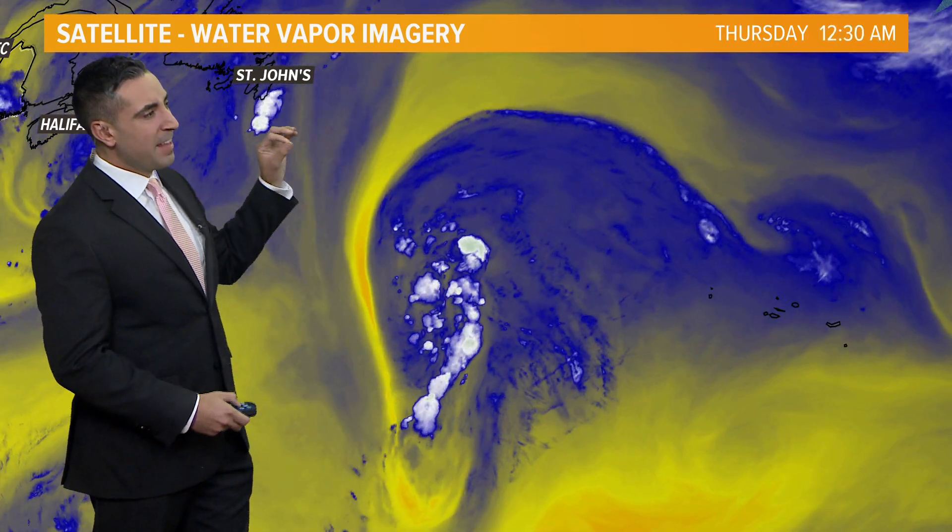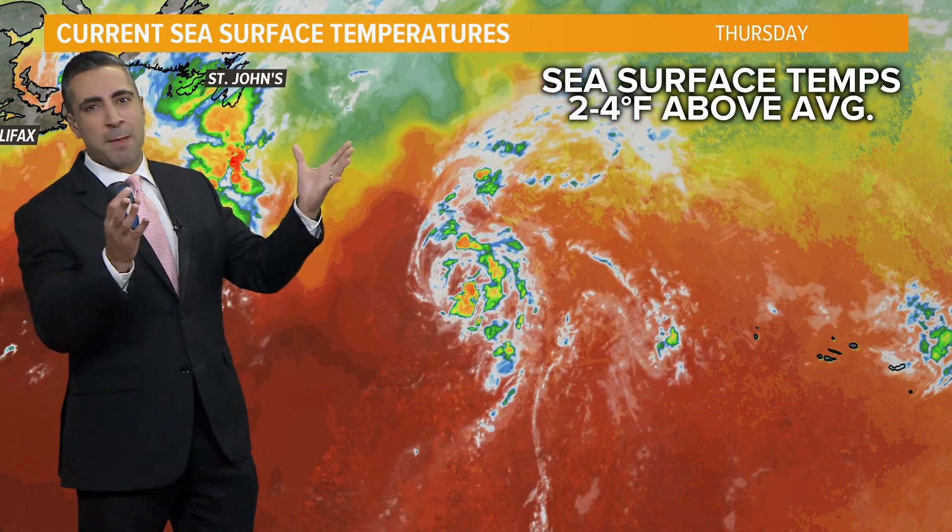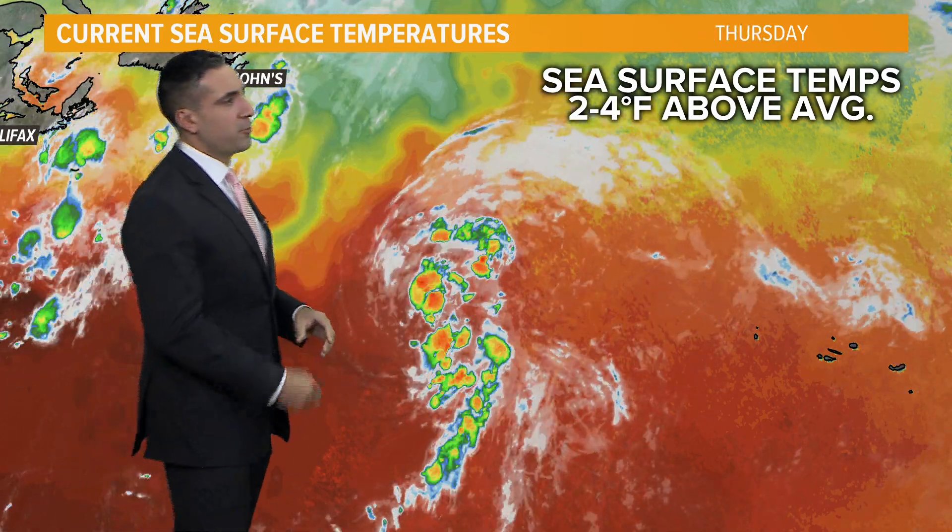Interestingly, smoke particles can actually act as cloud condensation nuclei and help more showers and storms develop, so we'll see what happens within that over the next couple of days. Anything that does happen isn't going to be a big deal, though — it's really just falling apart.